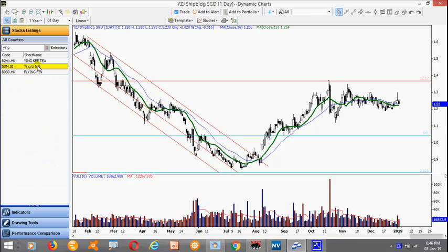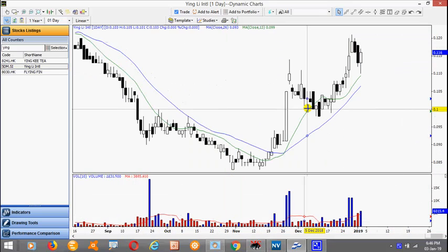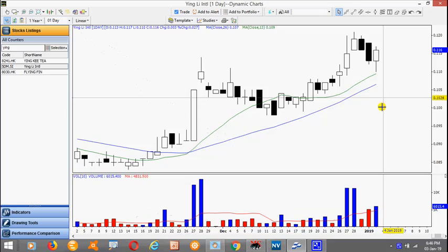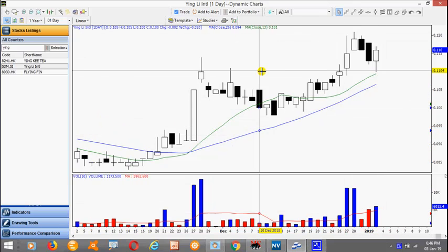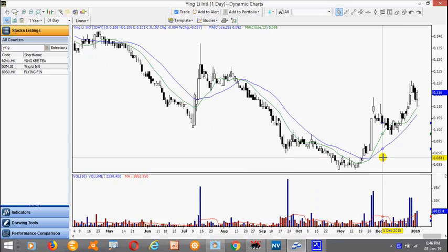Ying Li. This is one of the very few property stocks that actually moved up. Notice we have a strong uptrend here. Notice the increase in volume followed by a pull back. This is a 2-bar pullback setup. The 2-bar pullback high here is at 118. Remember this stock is trading below 20 cents.